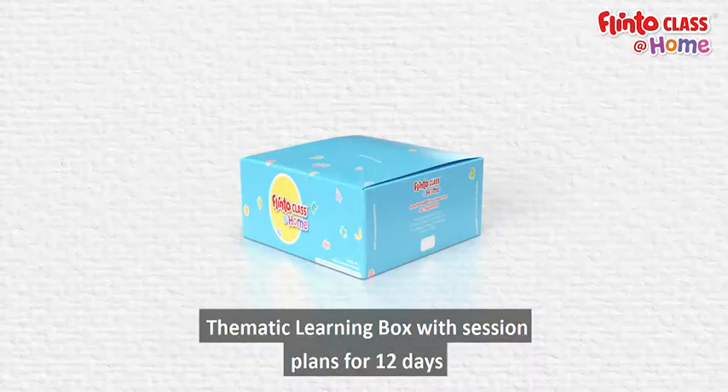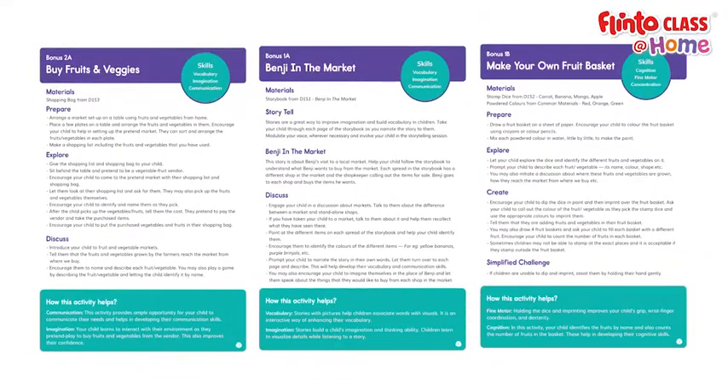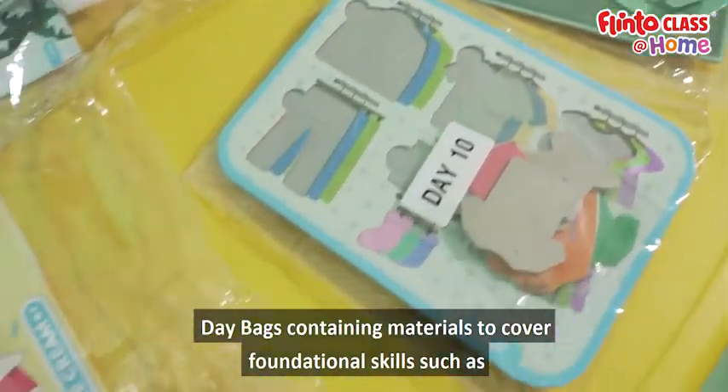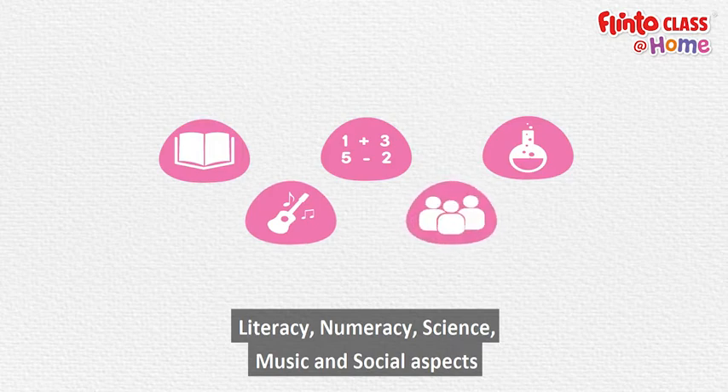Thematic learning box with session plans for 12 days and bonus materials to revise on other days. Day bags containing materials to cover foundational skills such as literacy, numeracy, science, music, and social aspects.